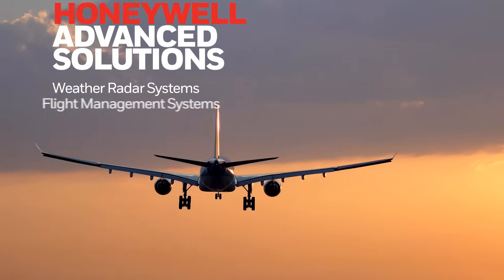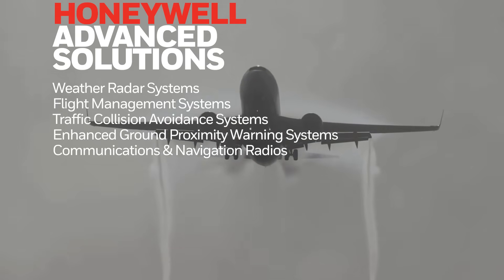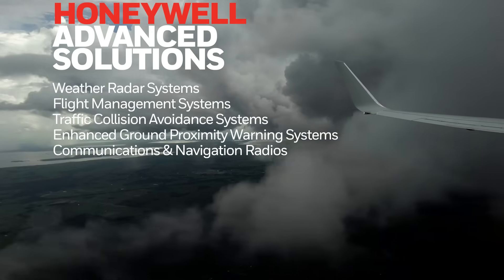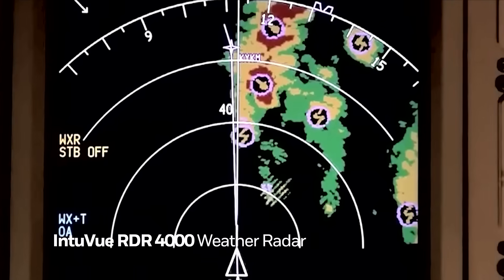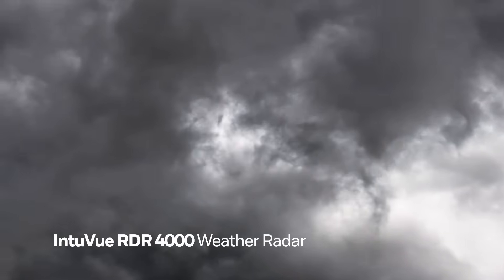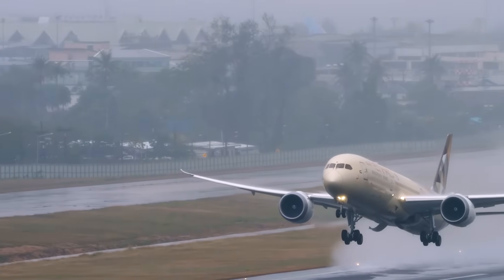Weather radar systems, flight management systems, traffic collision and avoidance systems, enhanced ground proximity warning systems, and communication and navigation radios. Our RDR-4000 weather radar helps crews navigate around severe weather, reducing lightning strikes and cutting maintenance costs by up to 30%.